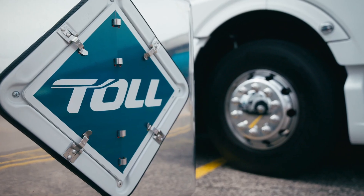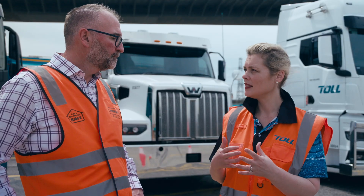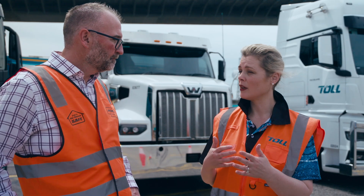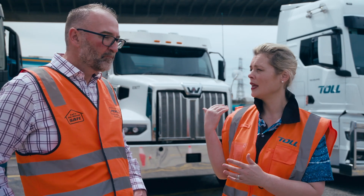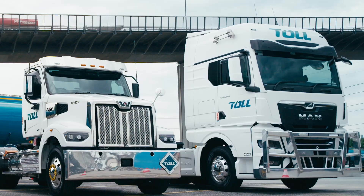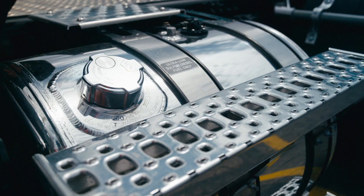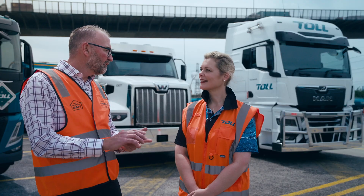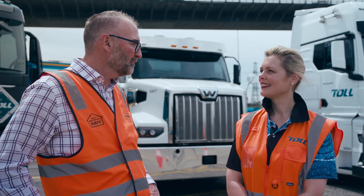Sustainability — we really care about the fleet that we purchase having a positive impact on the industry and changing the decarbonisation footprint that we have running big trucks. Talk to us about the technology in Western Star and MAN around sustainability. Both these vehicles have Euro 6 technology. In summary, Euro 6 means more efficient engines, use less fuel, produce less carbon — all in line with what Toll is trying to pursue with the reduction of carbon.